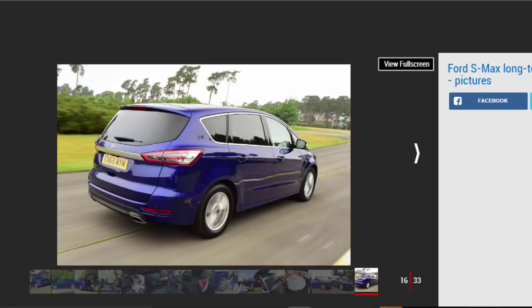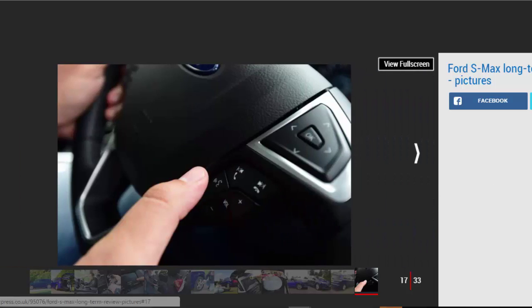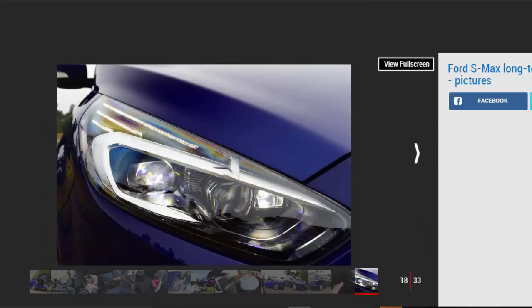As far as niggles go, the issues with Sync are pretty small, which goes to show how much I rate the S-Max — it's comfortable, easy to drive, and the seven-seat layout has proven its worth. The longer days mean I haven't had to use the car's adaptive LED headlights quite as often, which is a shame because they're excellent. I've left them on main beam since I first used them and not once has an oncoming driver flashed me. I'm looking forward to taking it on longer trips over the summer, which should also improve on the 37.6 mpg I'm currently getting.